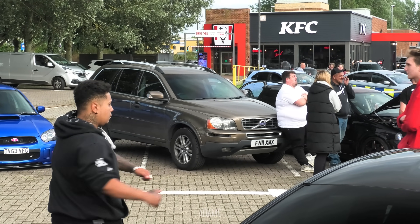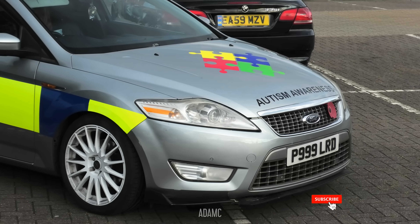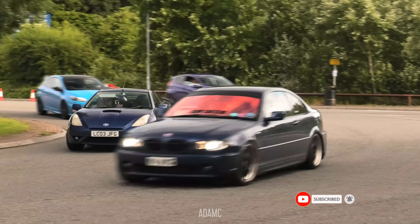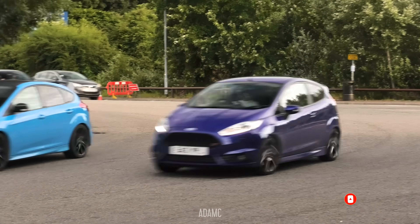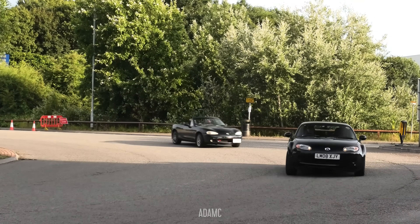A parked Volvo XC90 — do you know what that means? It means it's the red in Japanese meat, of course! I'm not expecting much from this month due to last month's inactivity. These meets are going downhill. Due to the relative sunshine, this is Reading MX-5 meet tonight.